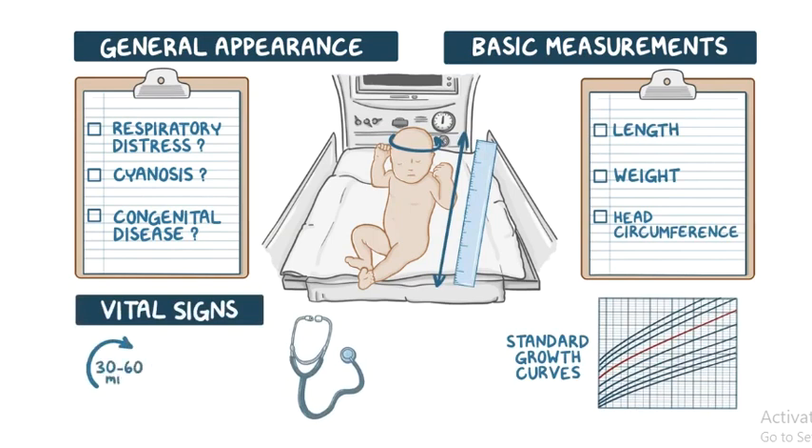Vital signs should be recorded every 30 to 60 minutes during the first 4 to 6 hours of life, and then every 8 to 12 hours subsequently.